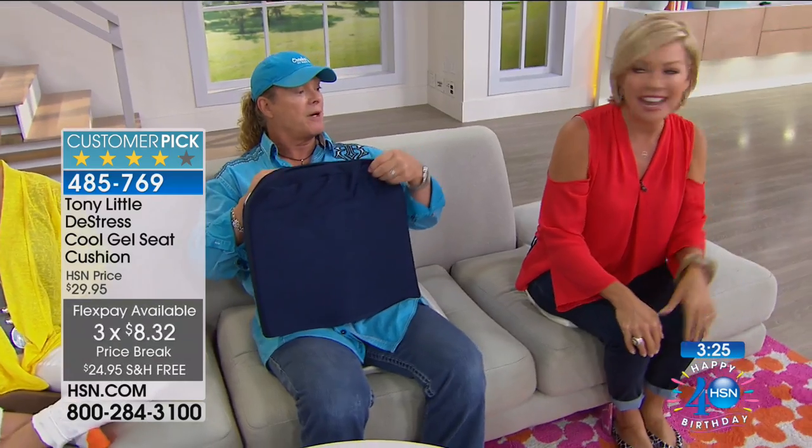Tony jokes he's got his kids saying 'buttocks' after using the product. His two younger children are seven. After more banter, a customer review is read: 'I'm using this cushion in my chair where I have my computer — it's very comfortable and gives me a little lift up.' Another: 'All I can say is try it — you won't regret it.' Item number 485769, with the price break and free shipping available for this hour only until midnight.